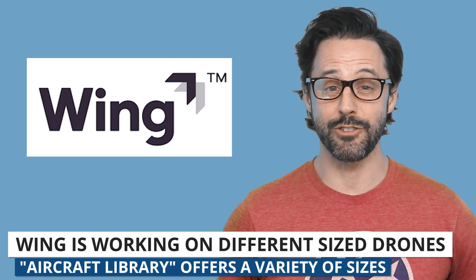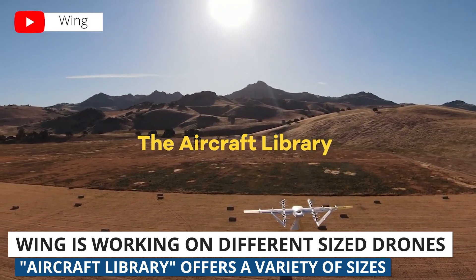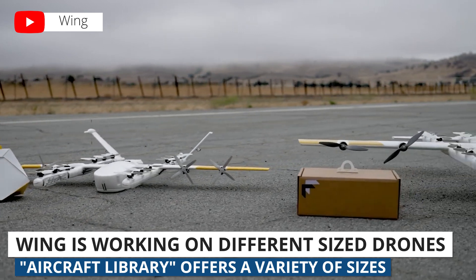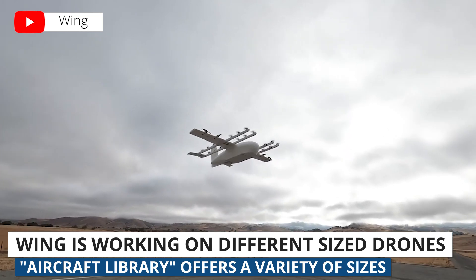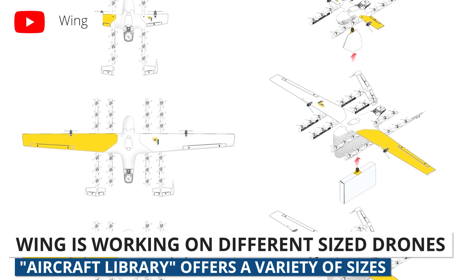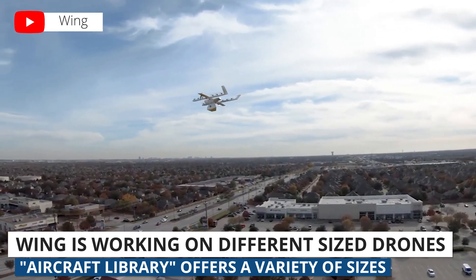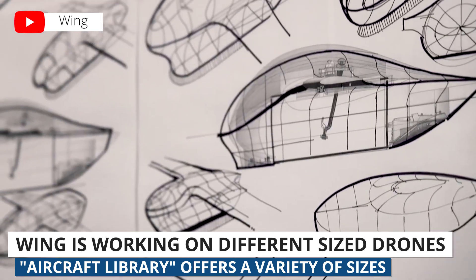Lastly, drone delivery company Wing unveiled what they are calling an aircraft library, where they are experimenting with different sized delivery drones. Wing is the first drone delivery company to launch a consumer delivery network here in the US. The idea is to match the size of the drone to the item being delivered to see what efficiencies there might be. The drone Wing currently uses for deliveries can carry up to 2.5 pounds, but the different sized drones will carry payload weights from as little as 0.6 pounds up to 7 pounds. It's very clear that it's still early days when it comes to drone delivery, and this will be an interesting segment of the industry to watch over the coming years.